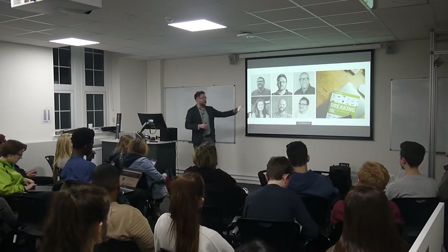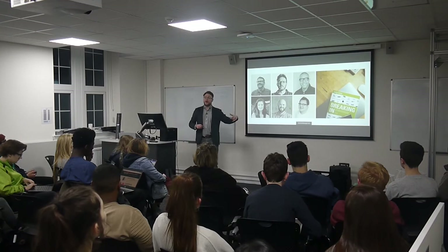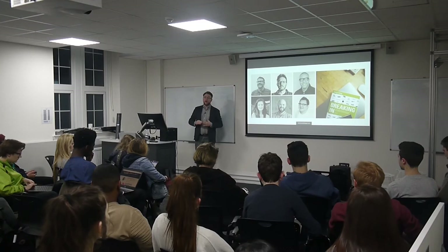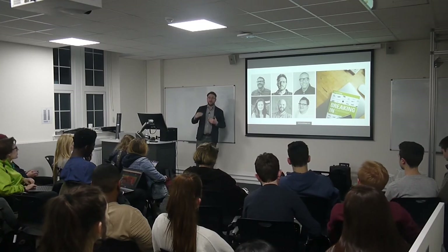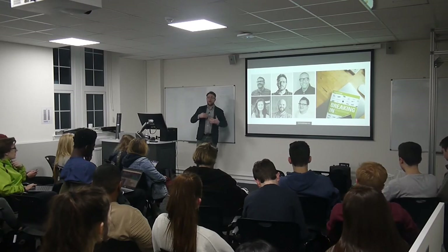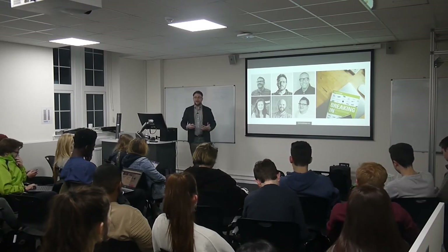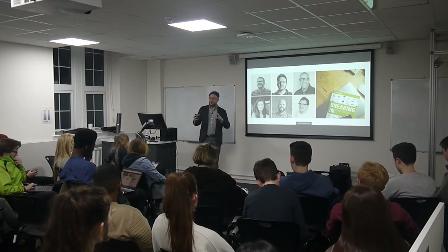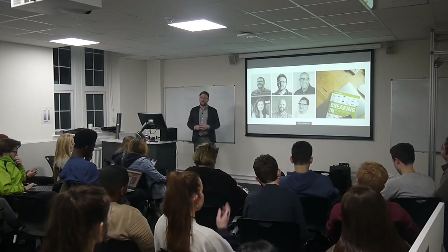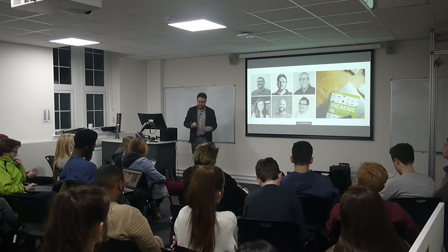One of those is a lady called Amina. She wrote a book called Breaking In Product Design — you should go check that out. She interviewed 100 top design directors in the world, all asking them the same questions: what do you look for in a graduate designer, what do you look for in a portfolio, can you tell us about a portfolio that caught your attention in the last six months? All those answers are in that book.